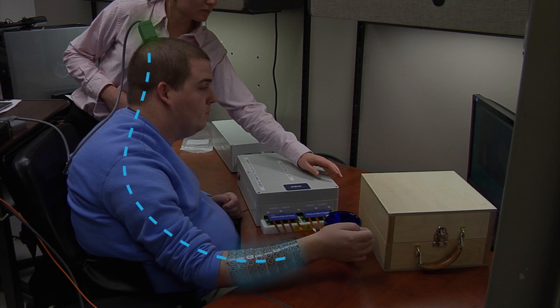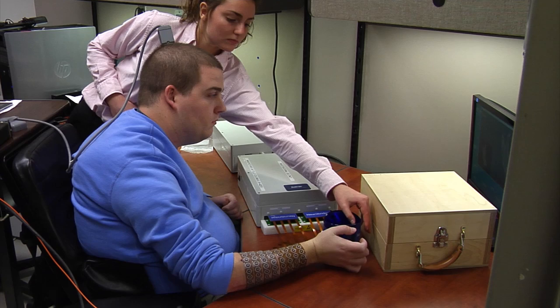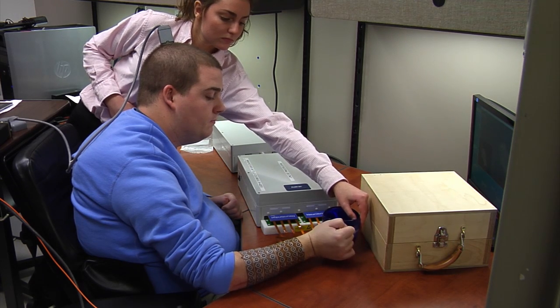Once we are able to recognize those signals in the brain, we're able to actually route them around the spinal cord injury and then translate the signals into a language that the muscles can understand. That signal is transmitted to a sleeve that is fitted around Ian's arm. It stimulates his muscles to move, activating the ones he is thinking about, and it all happens in a split second.